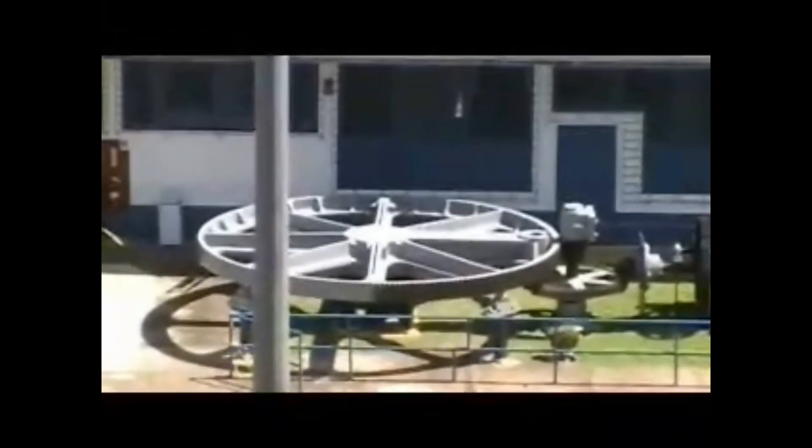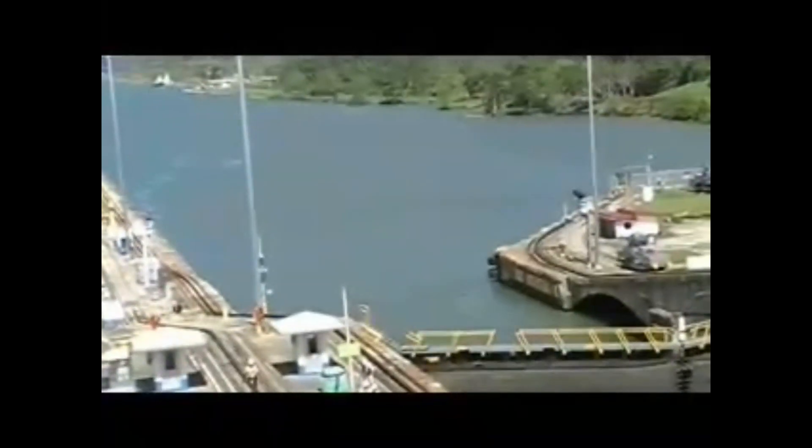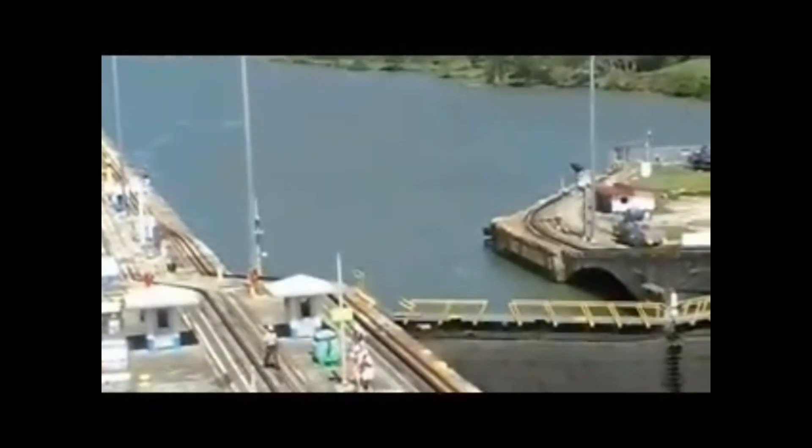There's a big gate wheel here. It takes only a 24 horsepower engine to open and close these gates. So we're just pulled up to the last gate to get lowered down to the last section, and then we'll be out of here.